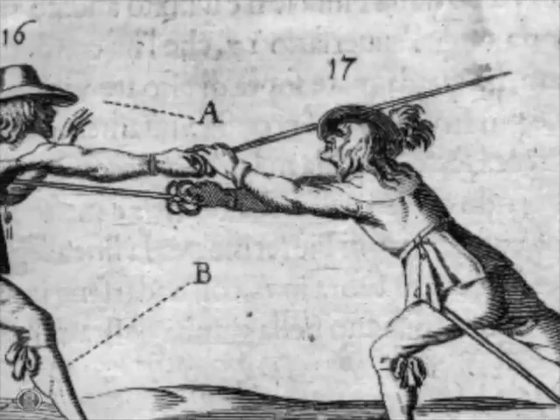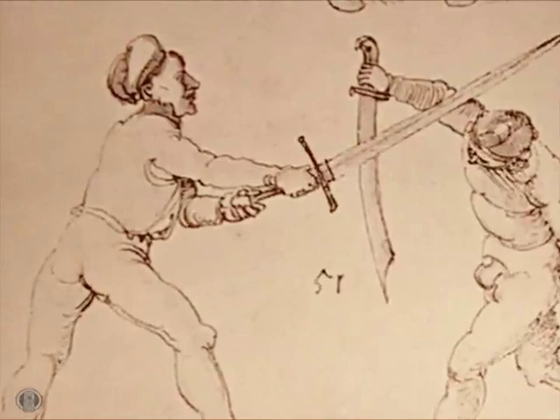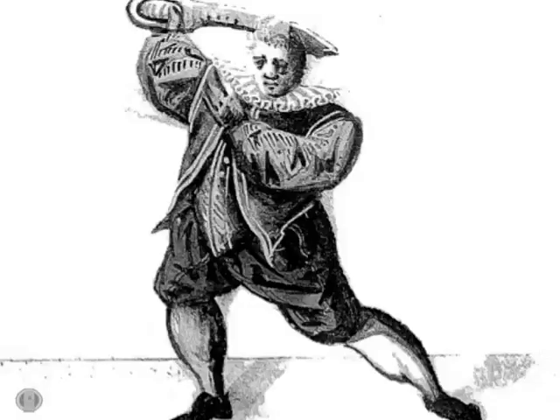But even this subtle way of fighting with finesse and cunning never completely eradicated the utility and the danger of the ferocious slashing edge from a good cutting blade, and it certainly never removed the all-important necessity in combat of using the free hand for close-in actions.